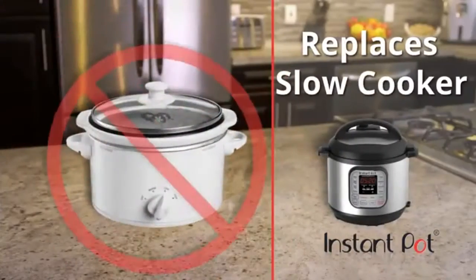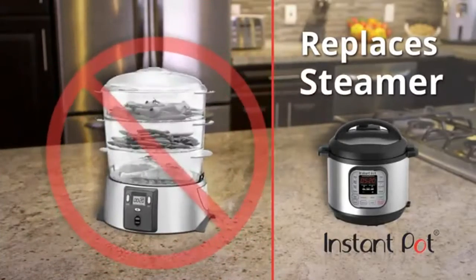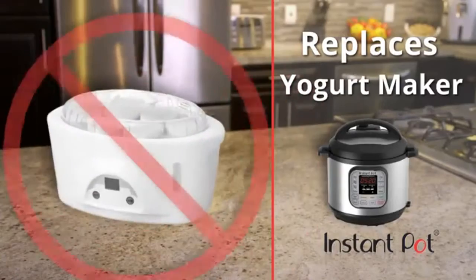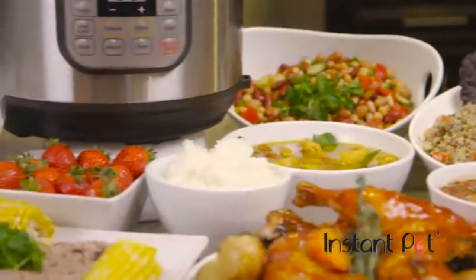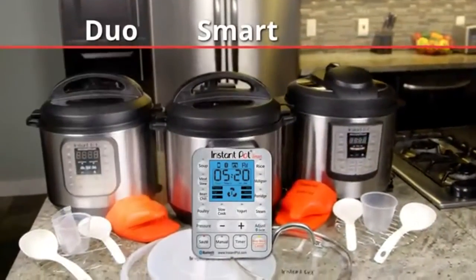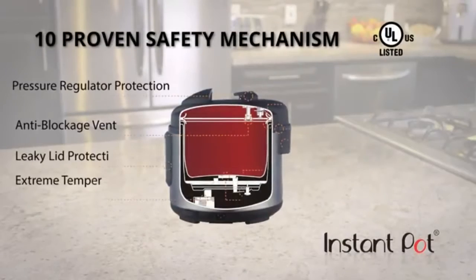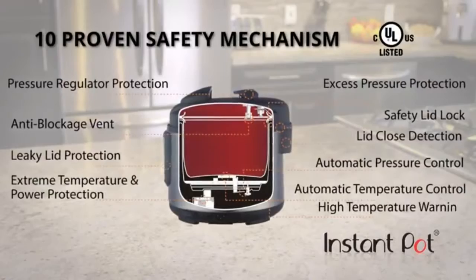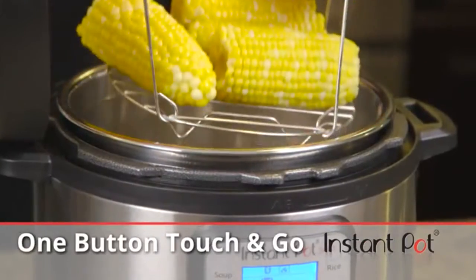Instant Pot is an all-encompassing multi-cooker with up to seven functions, replacing your slow cooker, rice cooker, food warmer, pressure cooker, steamer, sauté pan, and even the yogurt maker. A single Instant Pot does the job of every one of those appliances and more. Instant Pot's models — the Smart, the Duo, and the Lux — are thoughtfully designed and offer affordable solutions for everyone, with industry-leading safety mechanisms for peace of mind.